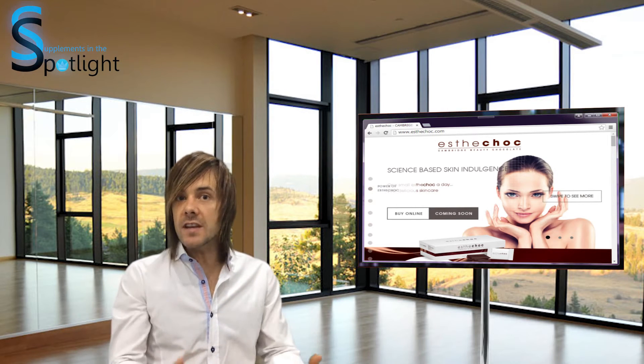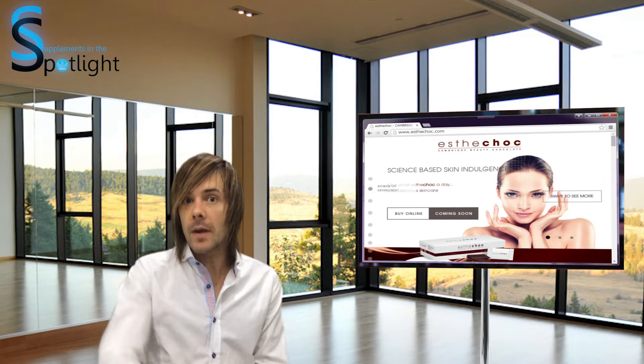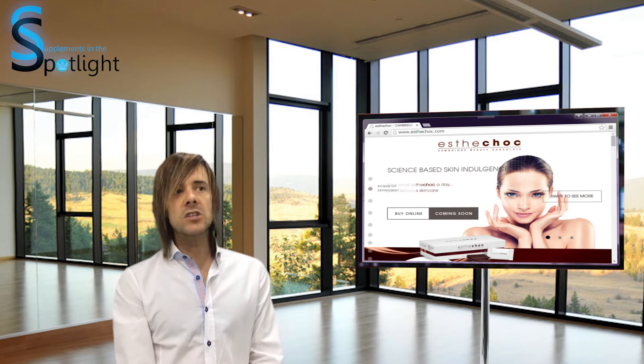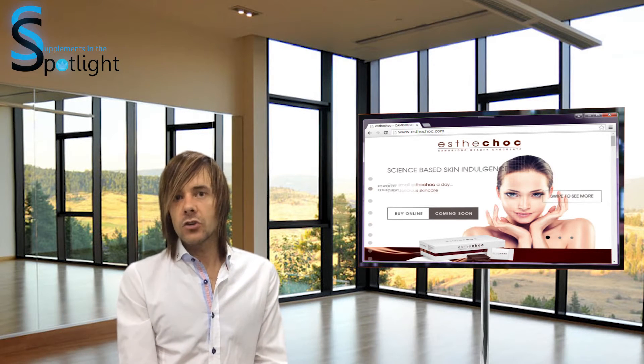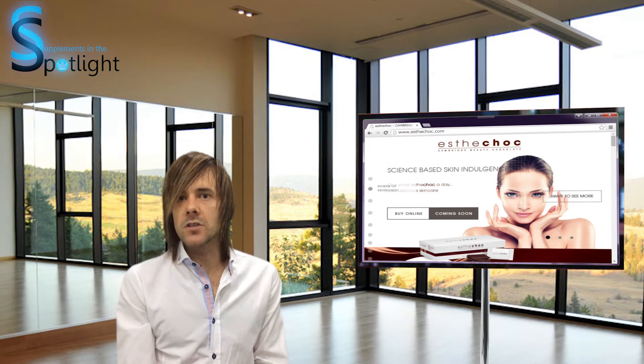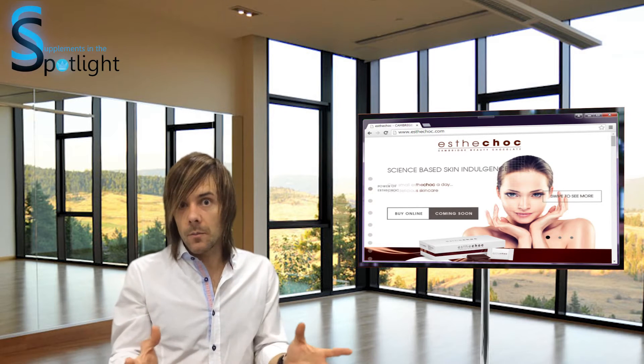Let's have a look at what the ingredients are of Esther Choc and the evidence behind it that I've been able to find. Esther Choc contains marine astaxanthin and cocoa polyphenols — a flavanol that is found in every chocolate bar.